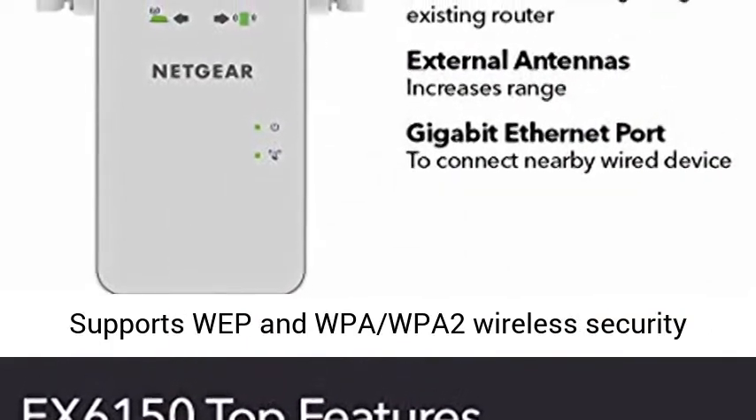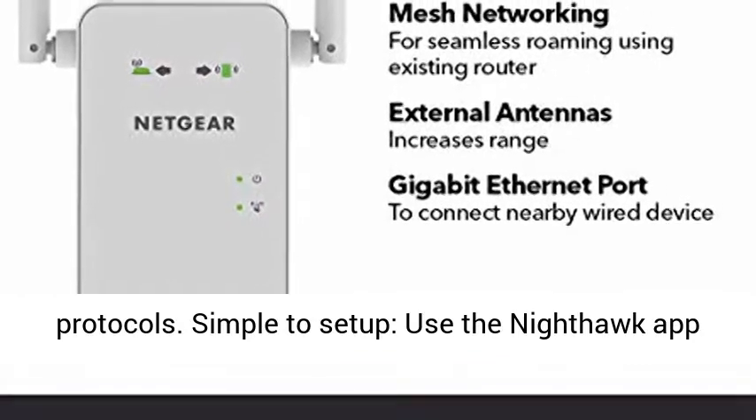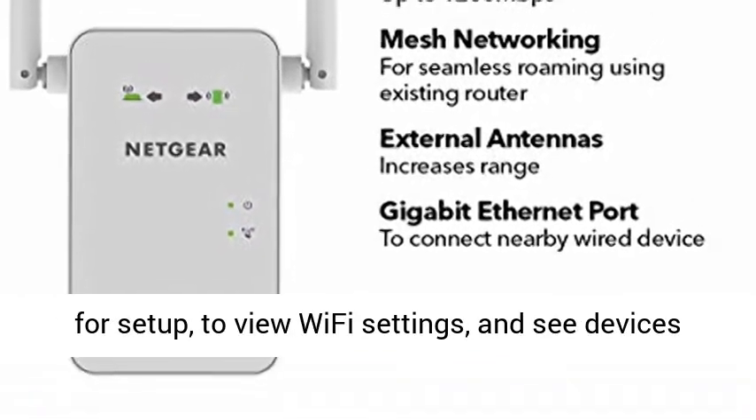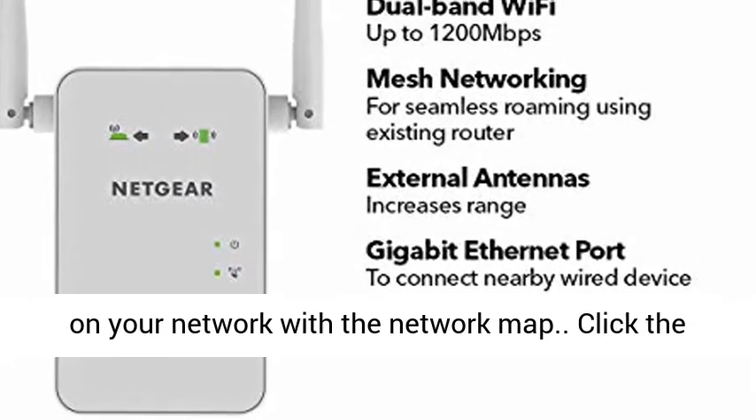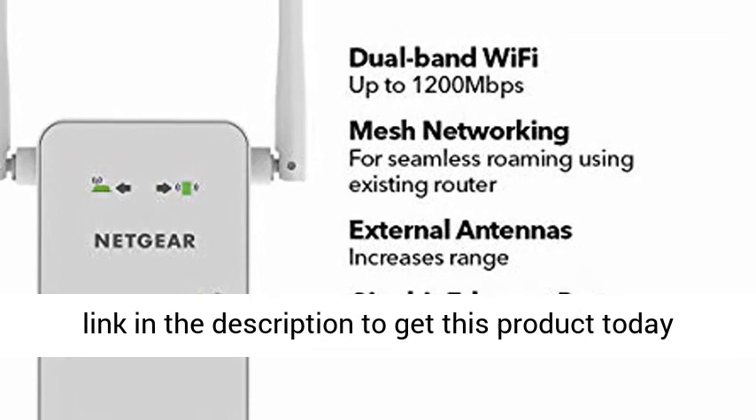Safe and secure, supports WEP and WPA/WPA2 wireless security protocols. Simple to set up: use the Nighthawk app for setup, to view Wi-Fi settings, and see devices on your network with the network map.